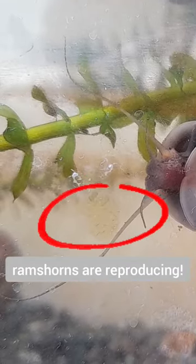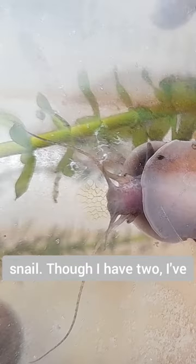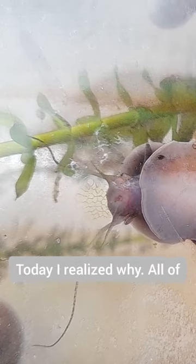It is really exciting to see that my round-thorn snails are reproducing. This flat one is a round-thorn snail. Though I have two, I've never had any eggs hatch. Today, I realized why.